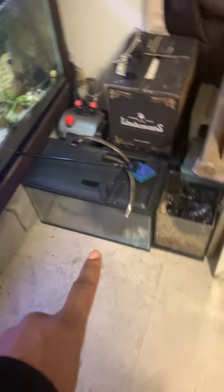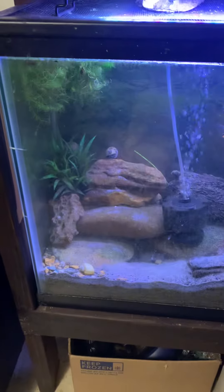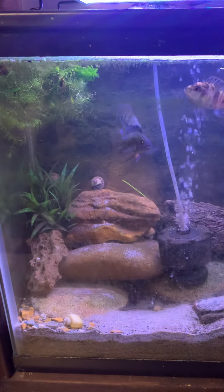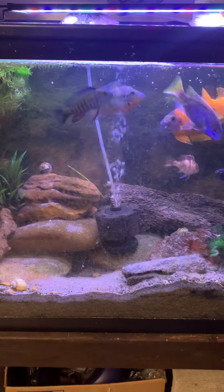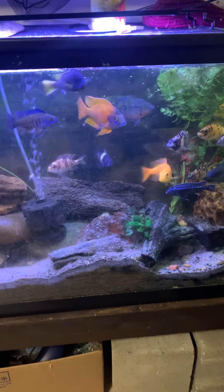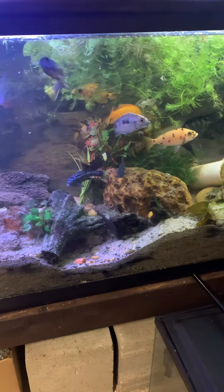I might have a slight problem — there are tanks just scattered all over the house. But here's the cichlids; they're doing great. We actually rehomed the two electric blue cars back to the guy who gave us all the cichlids. He got a couple of 75s, and I didn't want them to get picked on in here with these other fish, so we rehomed them to him.